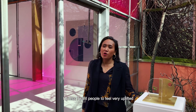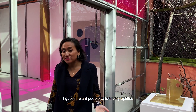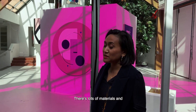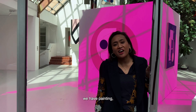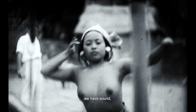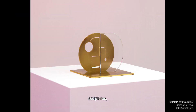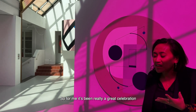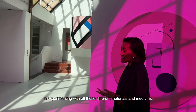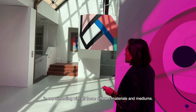I want people to feel very uplifted when they come to see the show. There are lots of materials and mediums that I'm playing with — we have painting, moving image, sound, coloured light sculptures, and textiles. For me, it's been a great celebration, experimenting with all these different materials and mediums.